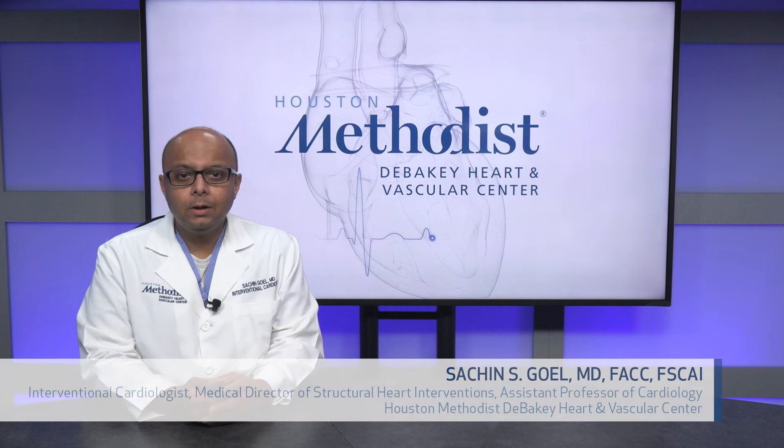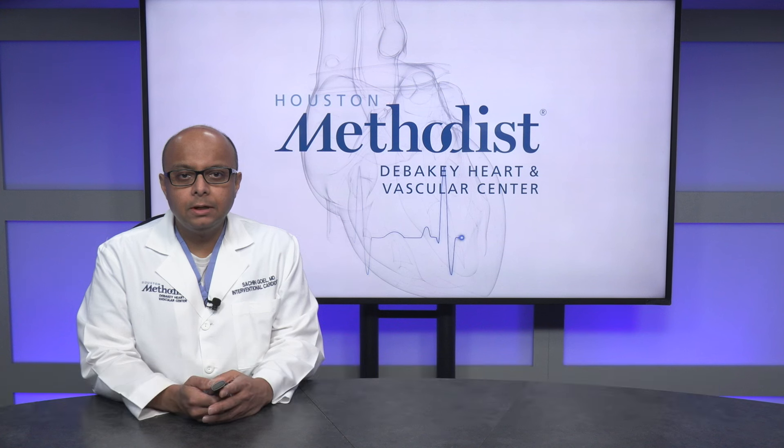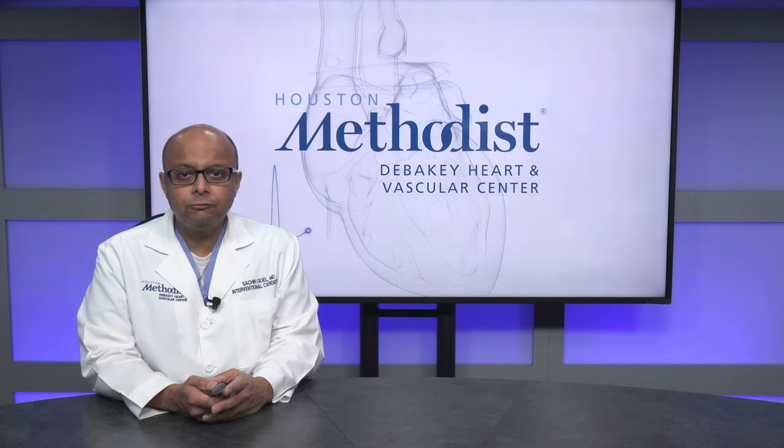Hi, I'm Sachin Goel. I'm the Medical Director for Structural Heart Interventions at Houston Methodist Hospital, and I'm going to talk to you today about current trends in use and outcomes of left atrial appendage closure.